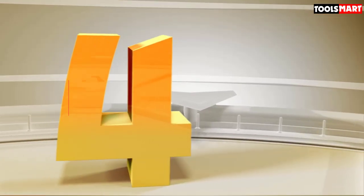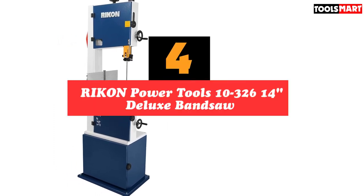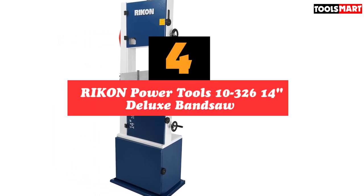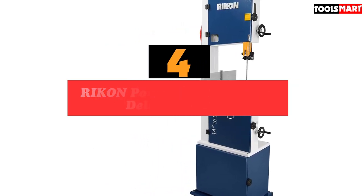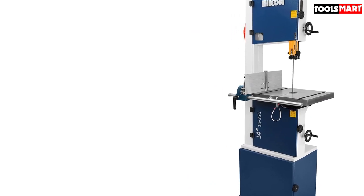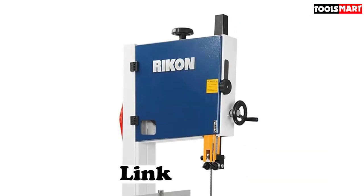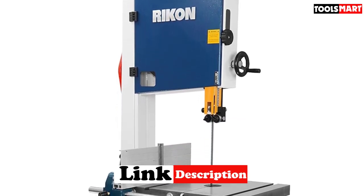Up next in fourth place is the RIKON Power Tools 10-326 Deluxe Band Saw. Band saws are quite similar to jigsaws — the critical difference is that they are table-mounted and powerful enough to easily cut through metal and wood, depending on the blade used. If you need to make intricate curved shapes in metal and wood, one of the best units to use is the RIKON 10-326.